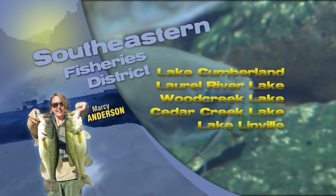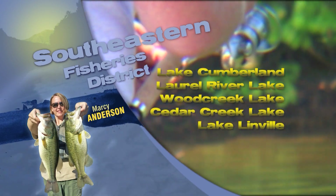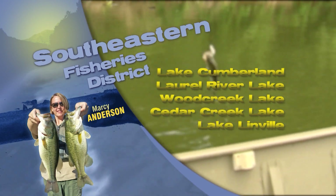This is Marci Anderson with the Fishing Report for Southeast Kentucky. On Lake Cumberland, the creeks are showing a lot of potential right now for crappie and striped bass. Good numbers of striper are in the mid to upper portions of the major creeks, and they have been holding in 15 to 20 feet of water near the major points.